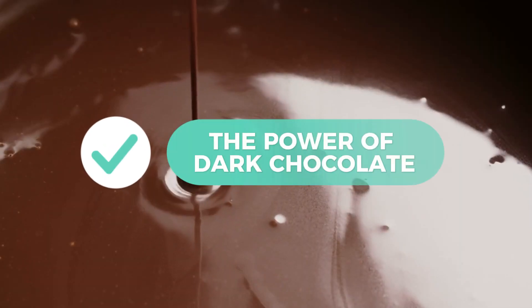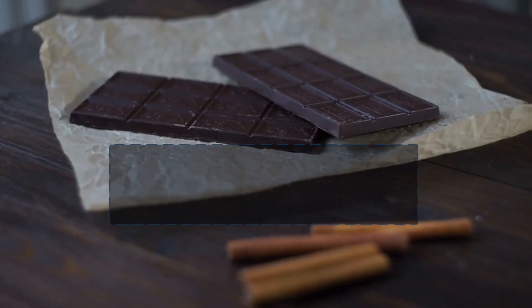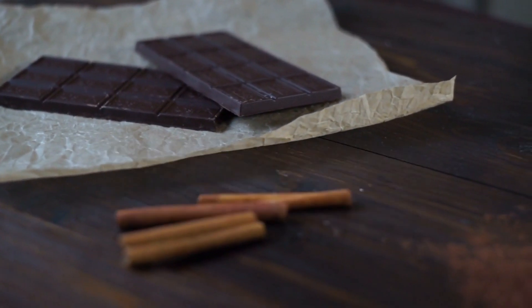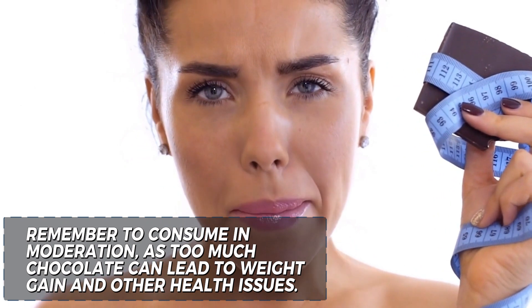9. The power of dark chocolate. Good news for chocolate lovers! Dark chocolate contains flavonoids that can help increase blood pressure by improving blood vessel function. Indulge in a small piece of dark chocolate — 70% cocoa or higher — to enjoy this delicious benefit. Remember to consume in moderation, as too much chocolate can lead to weight gain and other health issues.